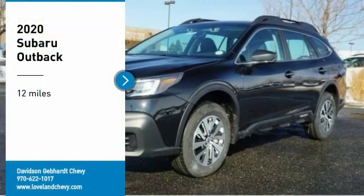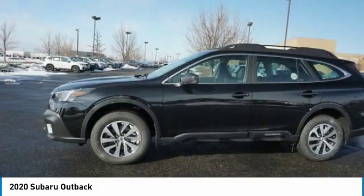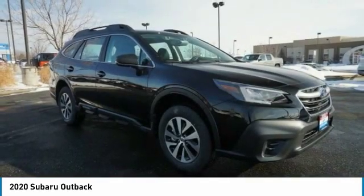You are going to love the 2020 Outback. Take the go-anywhere capability of all-wheel drive and plenty of room for cargo and companions and you've got the Subaru Outback. Let the adventure begin.